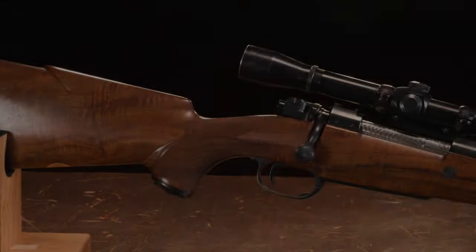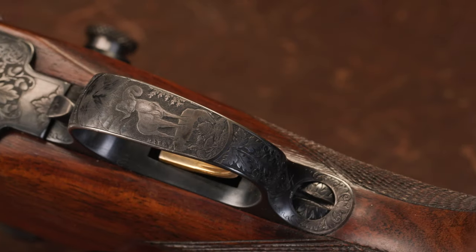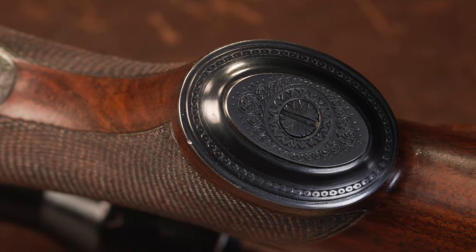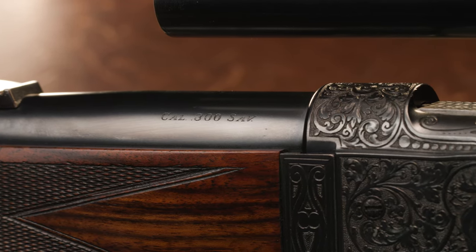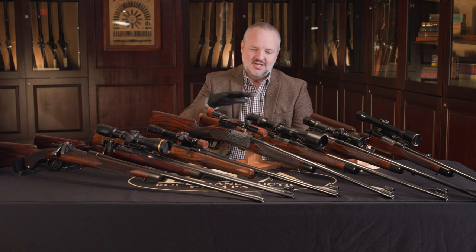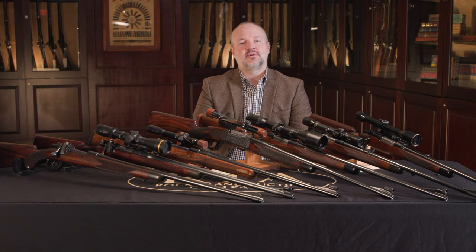Griffin and Howe rifles are something that we have seen come through our auction over the years, but I don't remember another opportunity to have this many Griffin and Howe rifles in one auction. That's just why I wanted to highlight these that are going to be coming up in our December premiere sale — that's December 9th, 10th, and 11th. We have a full day preview on December 8th.